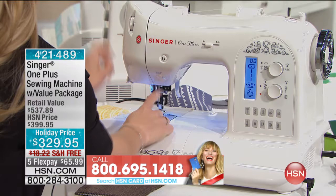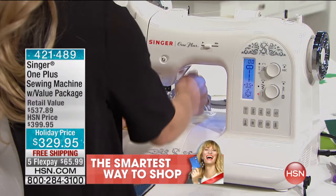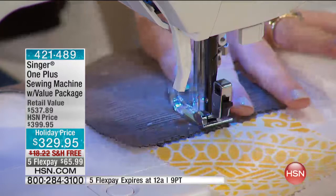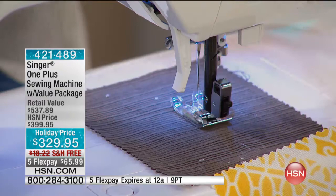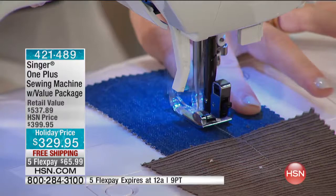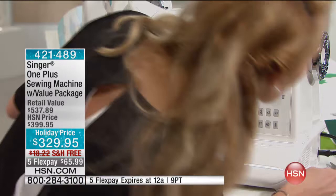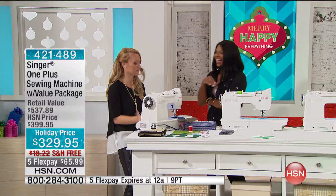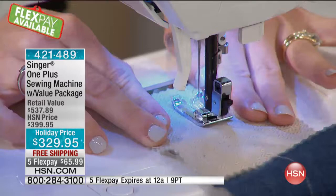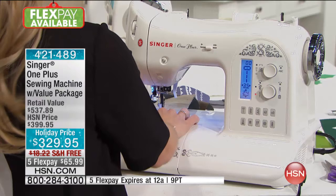It has a top drop-in bobbin system — they call it 'drop and sew.' There's an automatic needle threader right here; you just push the lever and it threads the needle for you. I'm zipping through lots of different fabrics: cotton, flannel, linen, outdoor fabric. It also has speed control — watch, I'm putting some corduroy up here. I can unplug the foot pedal and push the start button, and it goes on autopilot. So you don't have to use the foot pedal if you don't want to, or if your foot pedal doesn't reach a high countertop.